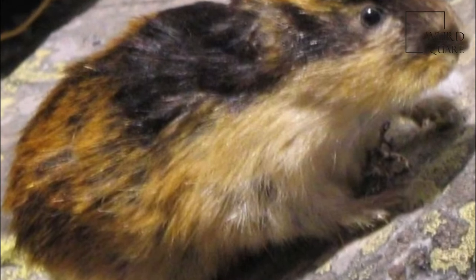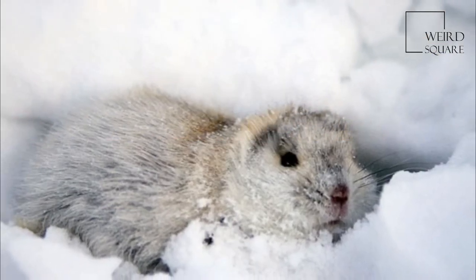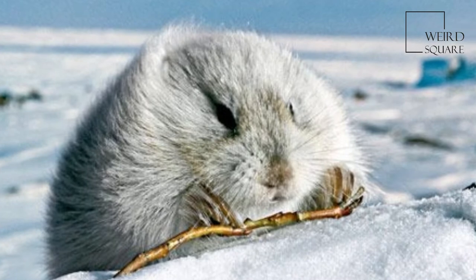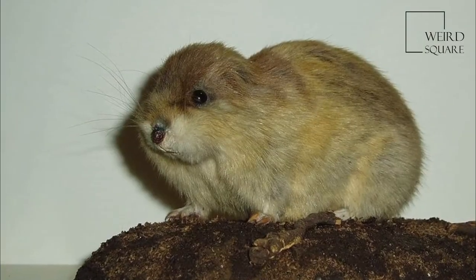The Arctic lemming, Dichrostenix torquatus, is a species of rodents in the family Chrysitidae. Although generally classified as a least-concern species, the Novus emilia subspecies, Dichrostenix torquatus angulatus, is considered a vulnerable species under Russian nature conservation legislation.